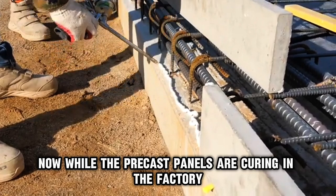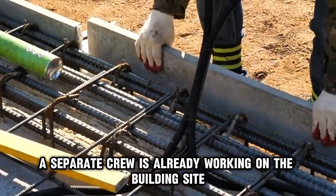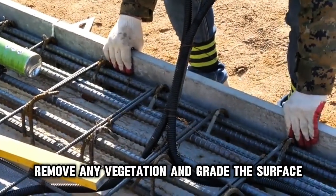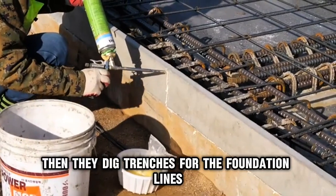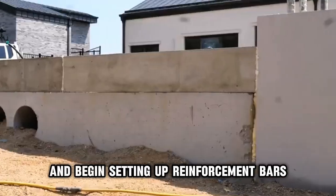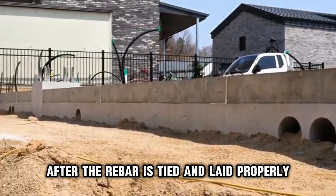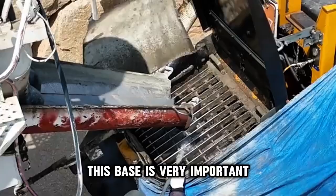While the precast panels are curing in the factory, a separate crew is already working on the building site. First, they clear the land, remove any vegetation, and grade the surface. Then they dig trenches for the foundation lines and begin setting up reinforcement bars. After the rebar is tied and laid properly, concrete is poured to create the slab foundation. This base is very important.